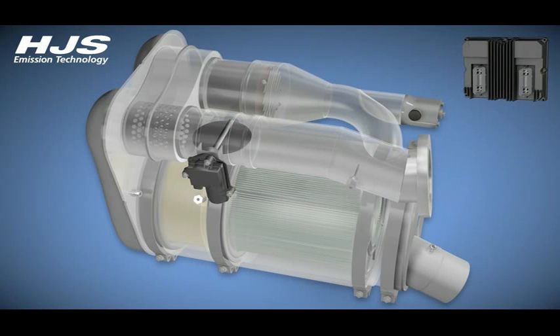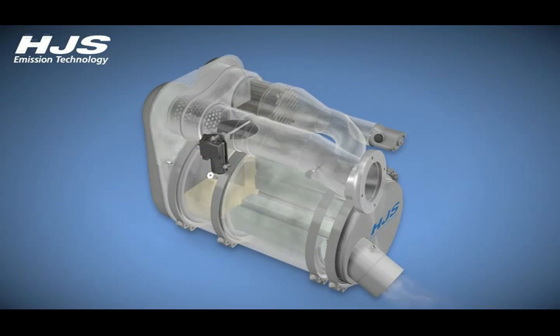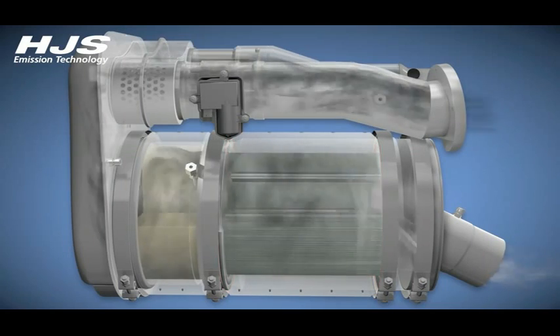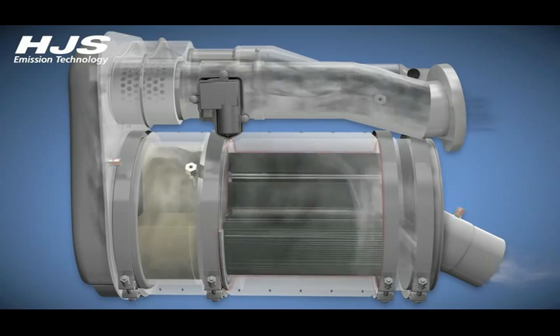The HJS after treatment control unit, or ACU for short, monitors the operating conditions and coordinates interaction between the system components. During normal operation of the engine, the exhaust flap is fully open and the exhaust gases flow through the primary flow section, the primary catalytic converter, and the diesel particulate filter. The bypass flow section is inactive. The filter holds back the diesel particulates. The level of particulate matter — that is the soot that builds up in the filter — is calculated continuously by the ACU with the aid of load models and the signals sent by the pressure sensors.